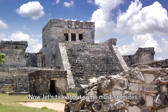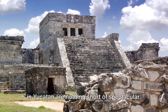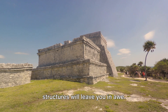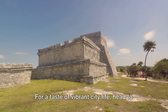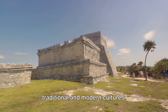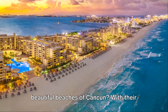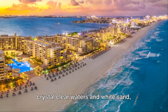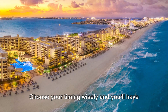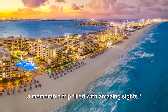Now let's talk about some must-see sights. If you're a history buff, the Mayan ruins in Yucatan are nothing short of spectacular — the grandeur and mystery of these ancient structures will leave you in awe. For a taste of vibrant city life, head to Mexico City, which boasts a blend of traditional and modern cultures. And of course, who could forget the beautiful beaches of Cancun, with their crystal-clear waters and white sand — a perfect spot for relaxation and water sports. Choose your timing wisely and you'll have a memorable trip filled with amazing sights.